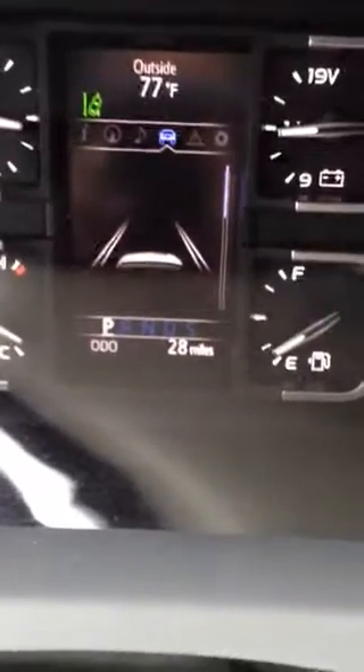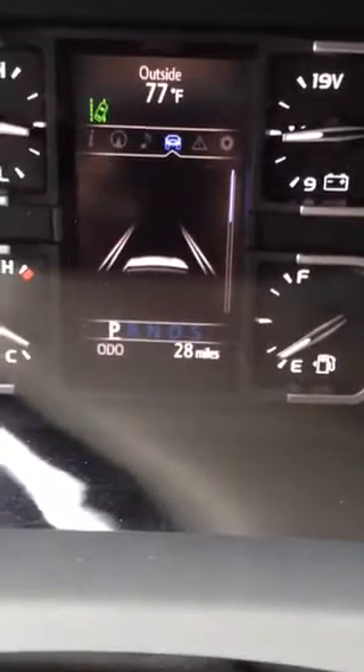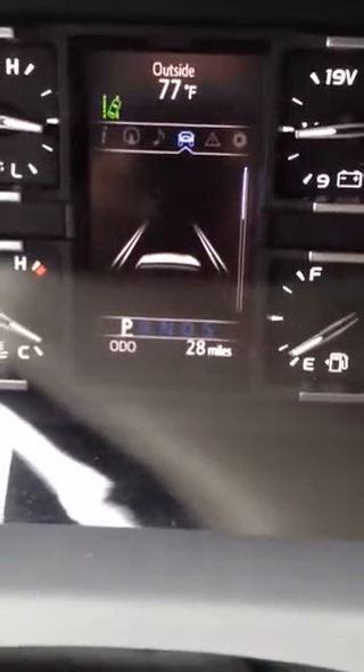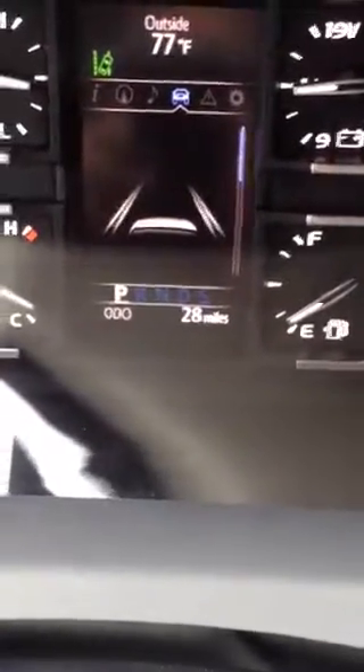It's kind of raining out here a little bit. Just wanted to show you the first thing that you were concerned about is the odometer. It has 28 miles on it. I'm sure it was just driving around at the port, getting it off the truck, maybe one demo drive or something. But again, it's 28 real miles.